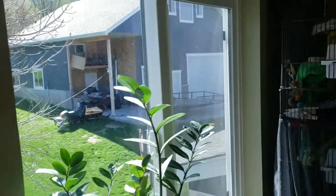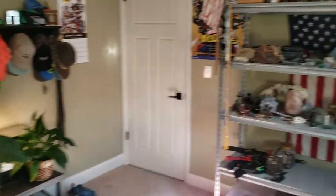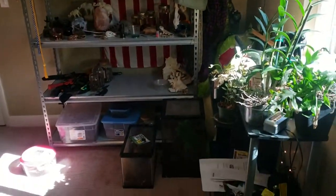First up, we're going to do a kind of pan around the room. So we've got tanks, tanks, bed, tanks, door, more tanks, more plants, posters.